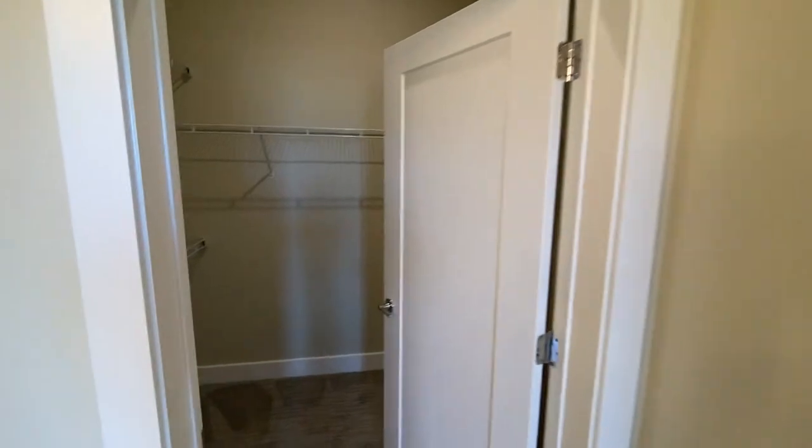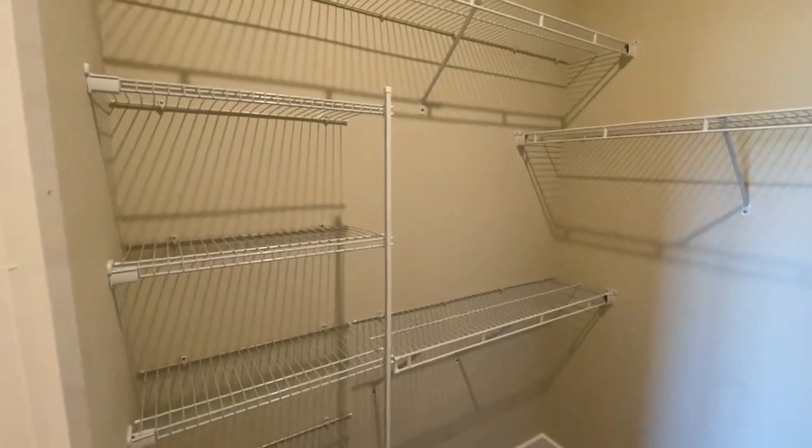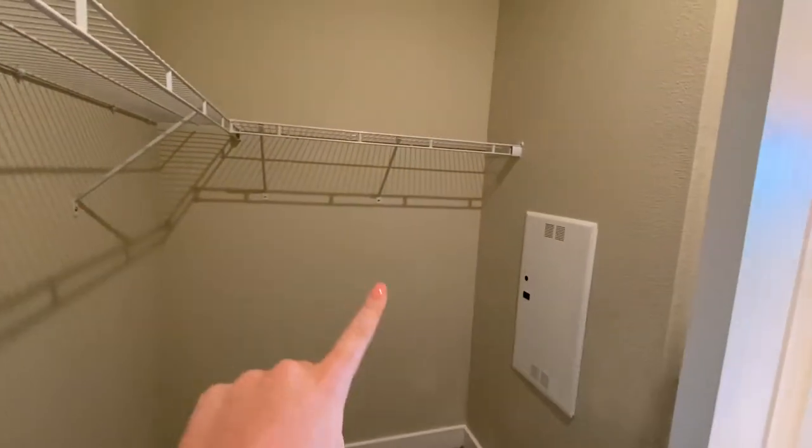Next we're going to take a step into our master closet. This master closet is like a small bedroom — it really goes on forever. You think it would end here, but it ends all the way down there. Thank you guys so much for taking that tour with me today. This is a C1 unit of Solstice Signature Apartment Homes in Orlando, Florida. It is available right now, so if you're interested, head over to solsticeorlando.com for more information.